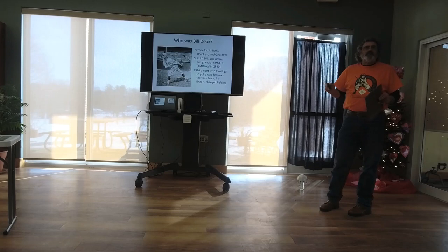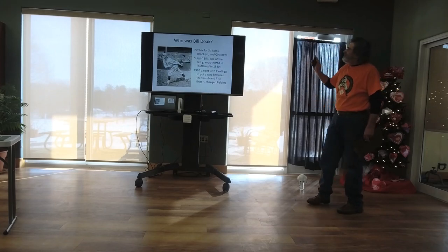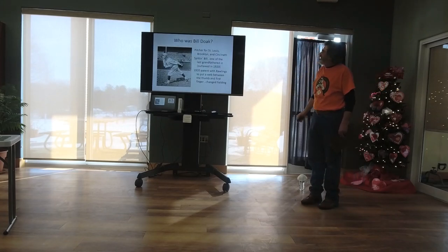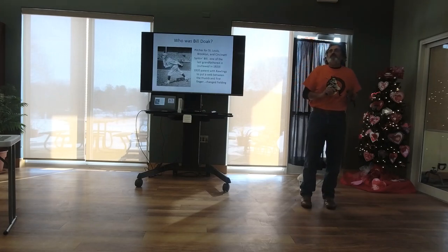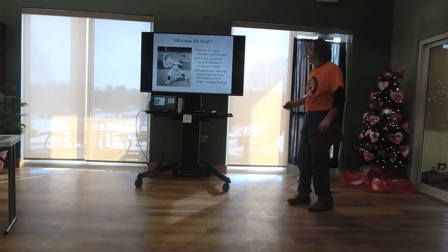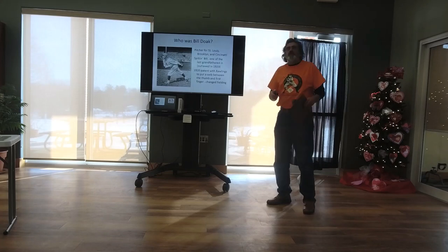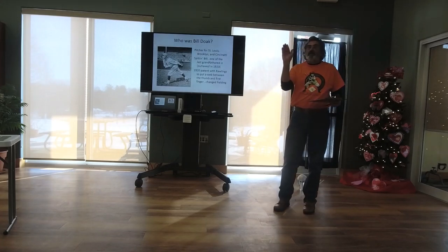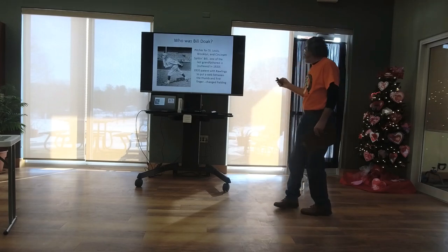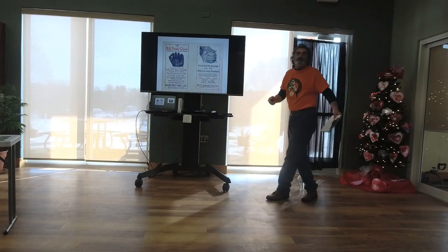The little museum I have tells stories through small exhibits in big print. Who was Bill Doak? He was a pitcher for St. Louis, Brooklyn, and Cincinnati — 'Spittin' Bill Doak' was his nickname. He was one of the last grandfathered spitballers; the spitball was outlawed in 1920, but teams who had a spitball pitcher could still use it until that pitcher retired. He had a 1920 patent with Rawlings to put a web between the thumb and first finger — there didn't used to be a web in gloves — and that changed fielding forever.